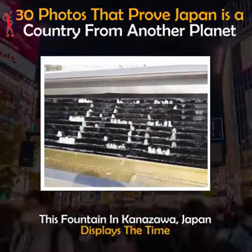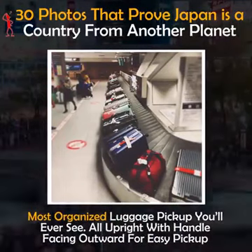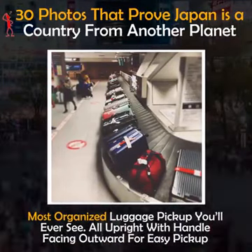This fountain in Kanazawa, Japan displays the time. Most organized luggage pickup you'll ever see — all upright with handles facing outward for easy pickup.